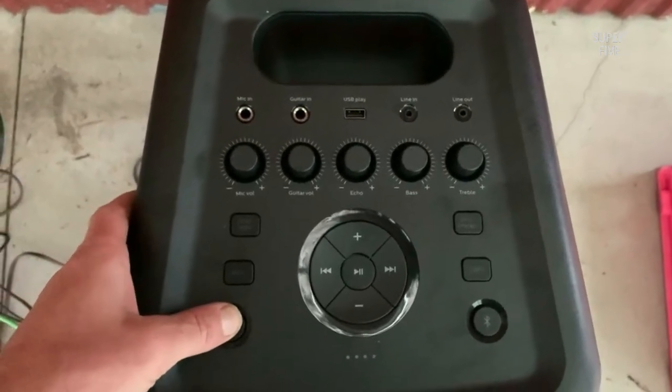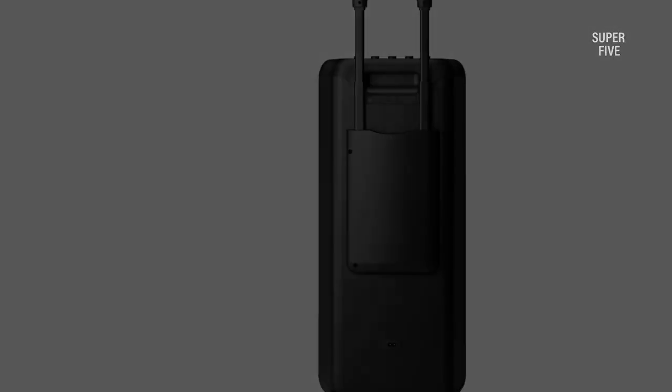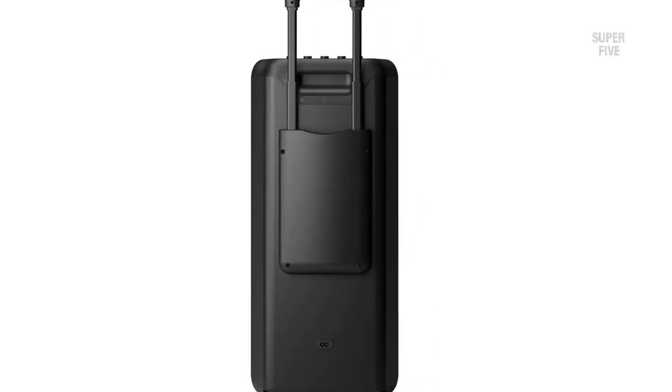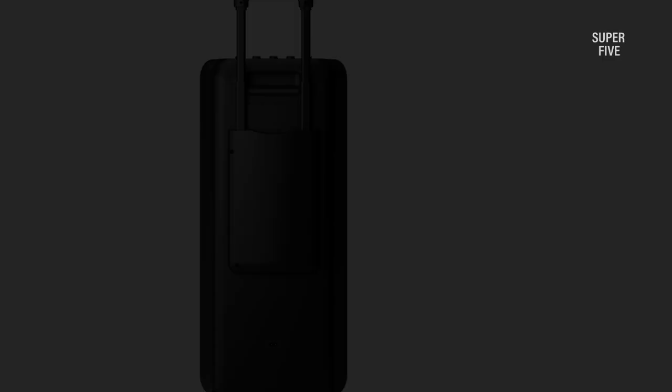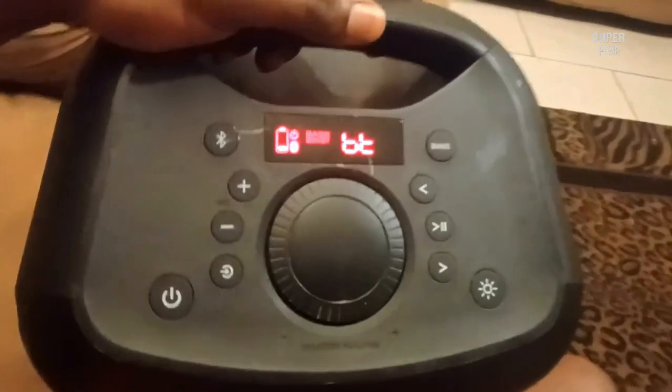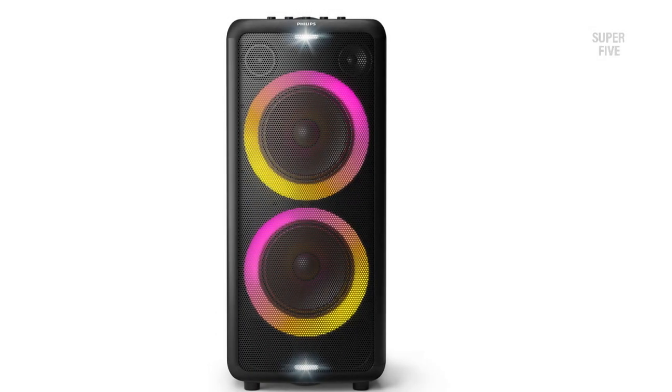Regarding party speakers, this Philips model offers all you could want and more — the visual and audio effects are fantastic. It's a one-of-a-kind party speaker system with inputs for a microphone and an electric guitar. It gives fast Bluetooth pairing and is powerful enough for both bass amp practice and loud party background music. The size of the Philips X5206 is reasonable and it features a handle on top for easy mobility. Due to its square design it is sturdy, so there is little risk of it toppling over.